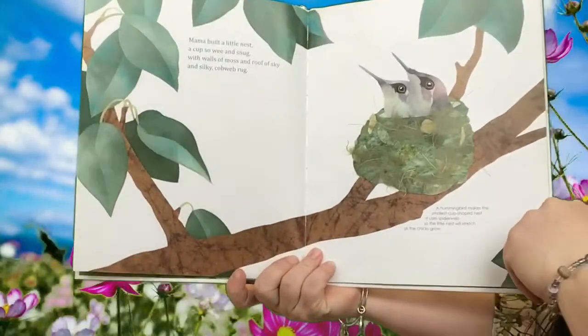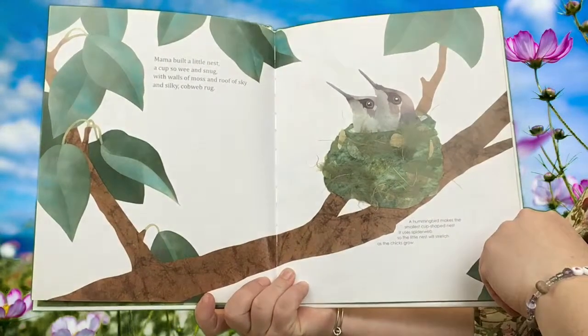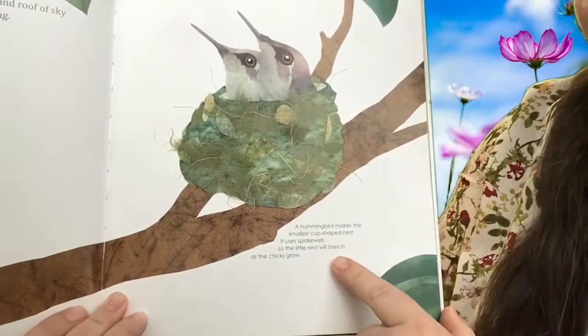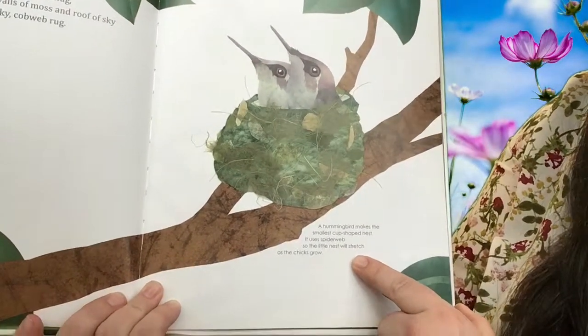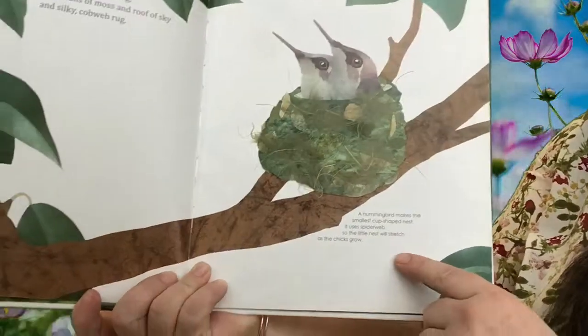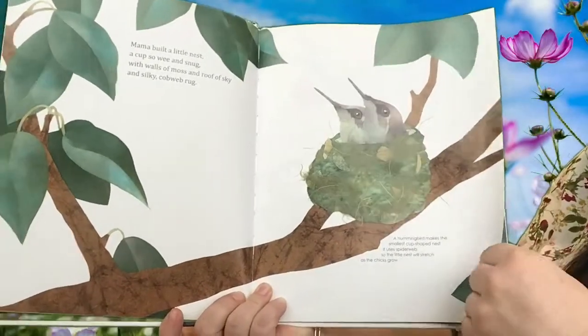Mama Built a Little Nest, a cup so wee and snug, with walls of moss and roof of sky and silky cobweb rug. Now this bird is a hummingbird. A hummingbird makes the smallest cup-shaped nest. It uses spiderwebs so the little nest will stretch as the chicks grow. That's pretty smart — I never knew that about spiderwebs and hummingbirds.